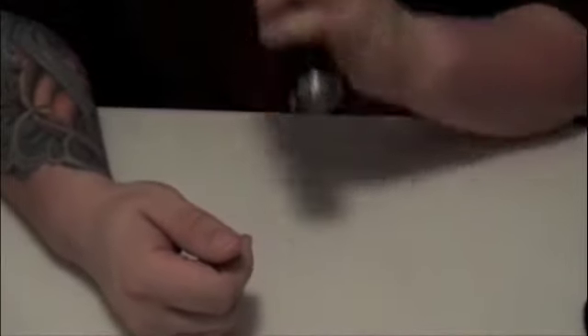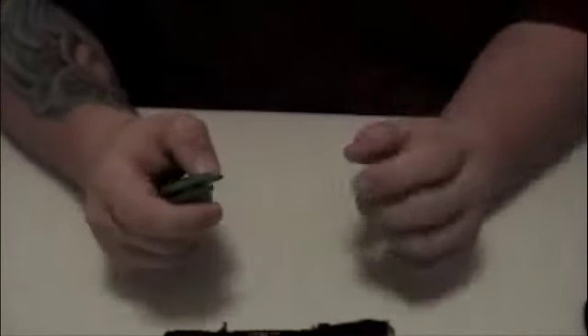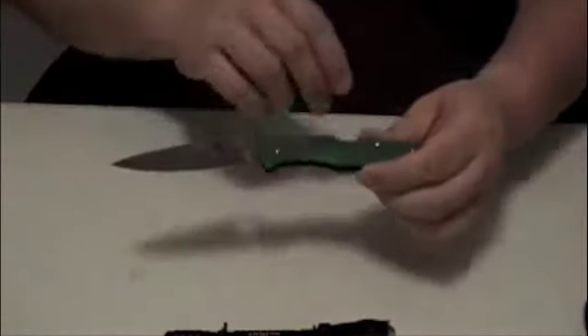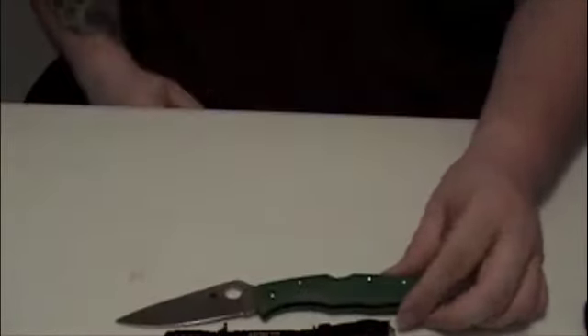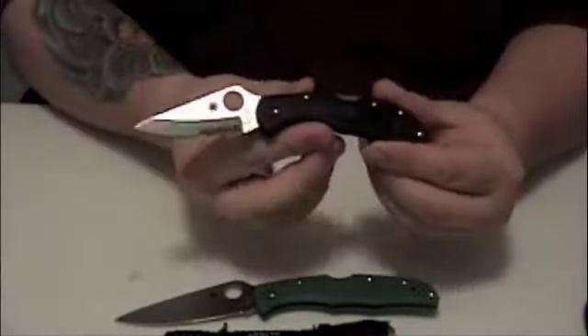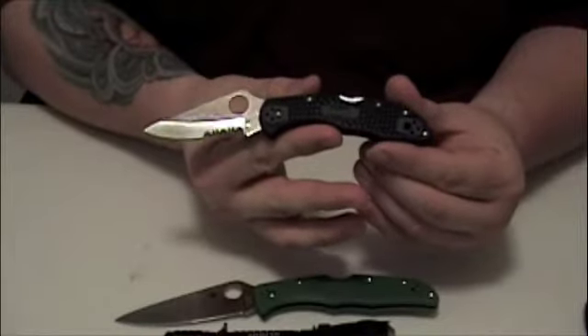I generally carry two knives. I'm using some stand-in knives from my everyday carry — the Spyderco Endura 4, accompanied by the newly modified Delica 4.